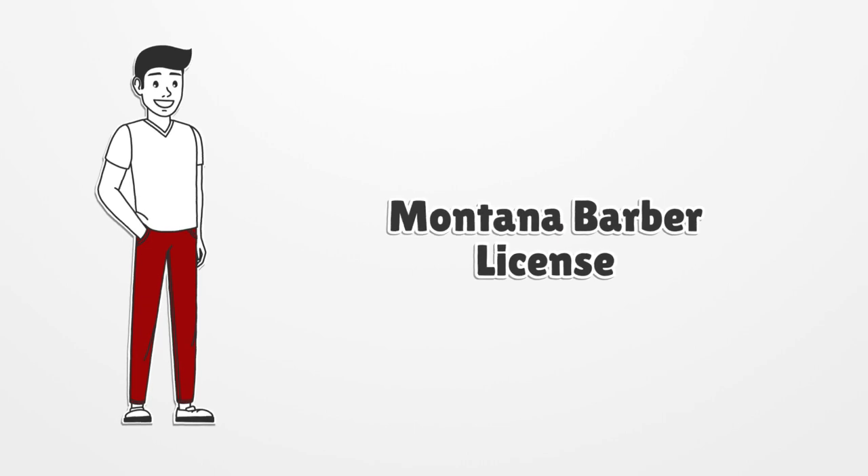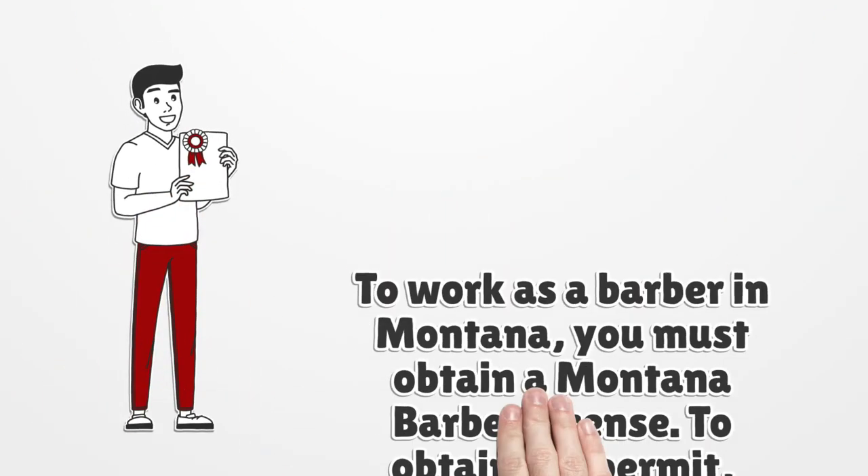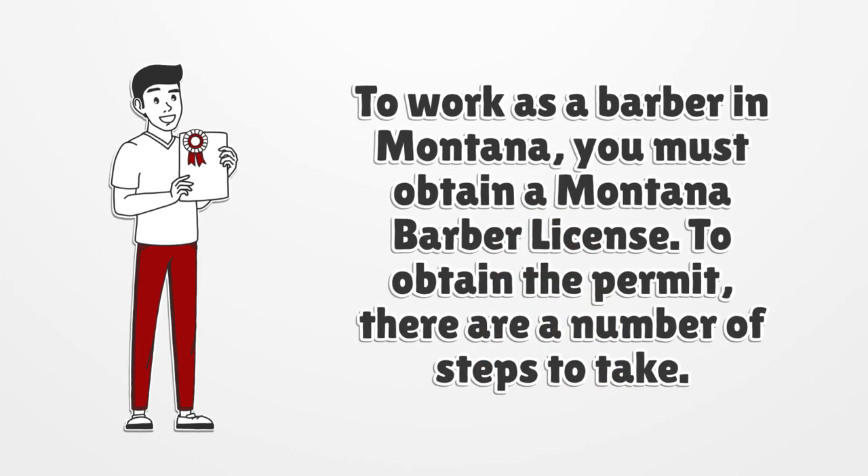To work as a barber in Montana, you must obtain a Montana barber license. To obtain the permit, there are a number of steps to take.